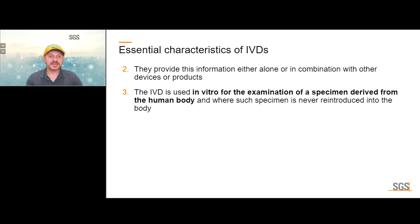IVDs provide this information either alone or in combination with other devices or products. There is a slight distinction between direct diagnosis and just providing information for a clinician or trained expert to make a clinical determination. But it doesn't change whether something can be an IVD. For Europe, both direct diagnostic devices and devices that are supporting information are considered IVDs.